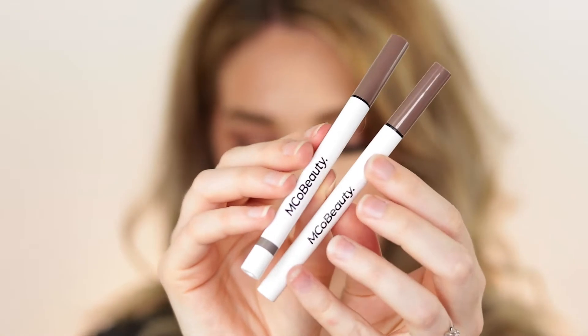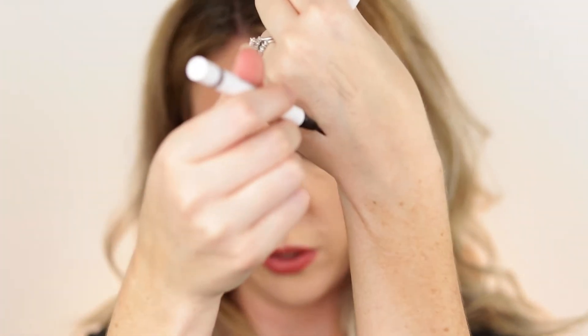Moving on to makeup — first up are the Emco Beauty eyebrow pencils. They're like felt-tip liner pens. You apply little strokes into your eyebrows and it makes them really fluffy. Tanika on YouTube got me into them. I absolutely love them — they do such a great job. You can pick them up from Woolworths for around $12-$13, maybe cheaper on sale. They definitely give you those bushy eyebrows and are a great option for a felt-tip pen. Super affordable, 100% recommend.